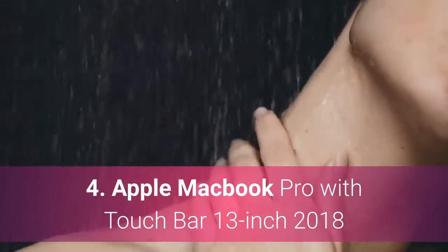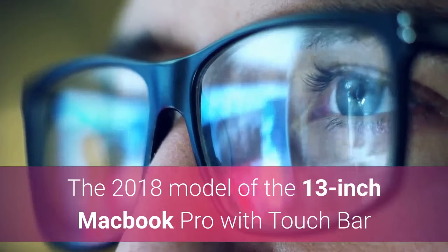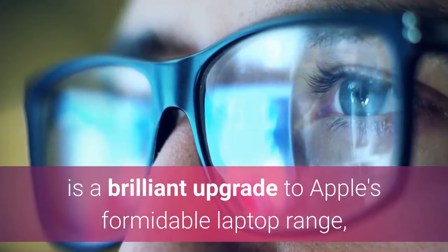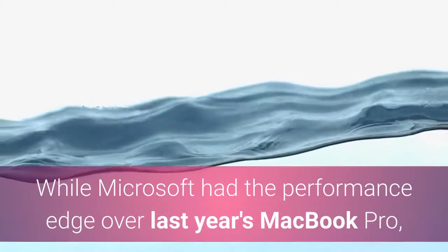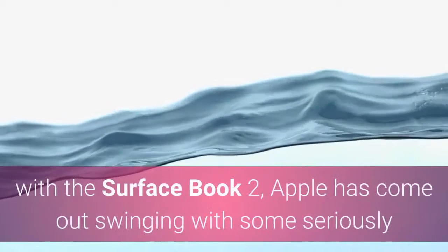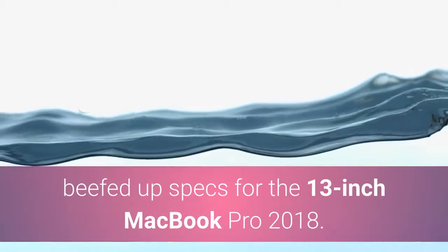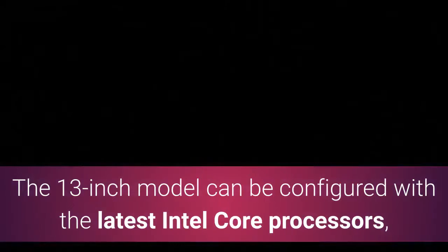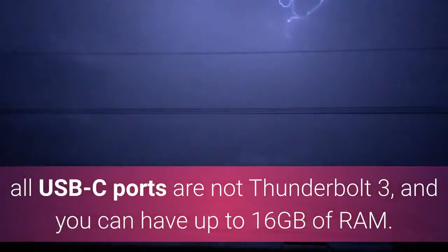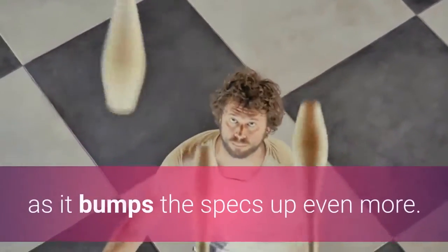Apple MacBook Pro with Touch Bar 13-inch 2018. The 2018 model of the 13-inch MacBook Pro with Touch Bar is a brilliant upgrade to Apple's formidable laptop range, and it's one of the best business laptops money can buy. While Microsoft had the performance edge over last year's MacBook Pro with the Surface Book 2, Apple has come out swinging with some seriously beefed-up specs for the 13-inch MacBook Pro 2018. The 13-inch model can be configured with the latest Intel Core processors, all USB-C ports are now Thunderbolt 3, and you can have up to 16GB of RAM. If you want even more performance, the 15-inch version is worth considering, as it bumps the specs up even more.